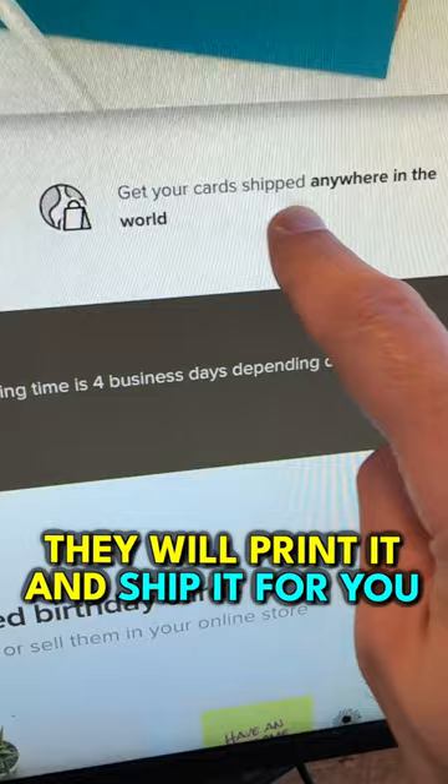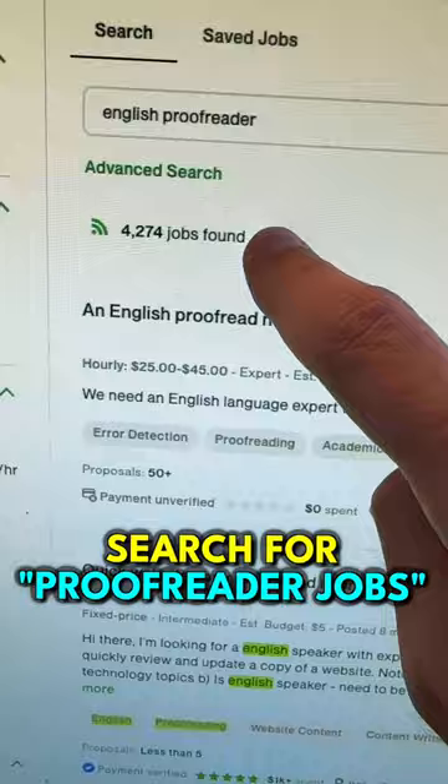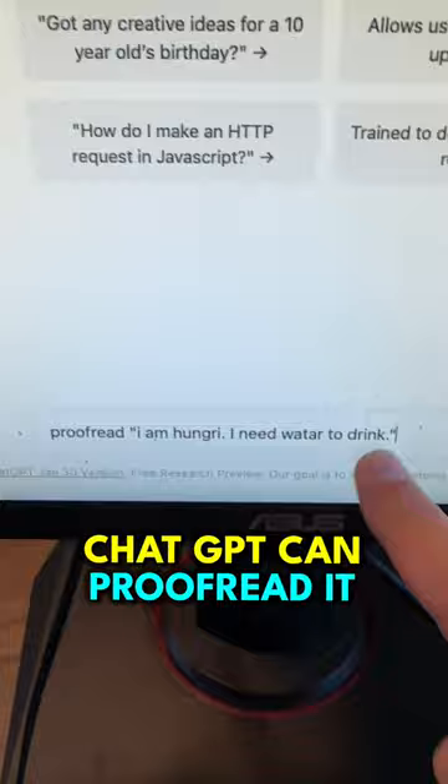Number two: go to Upwork.com and search for proofreader jobs. There are many jobs with high budgets, and you can get ChatGPT to proofread for you — just give it a command and it will correct all the errors.